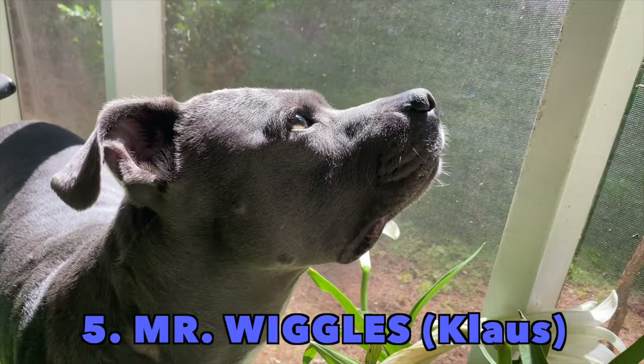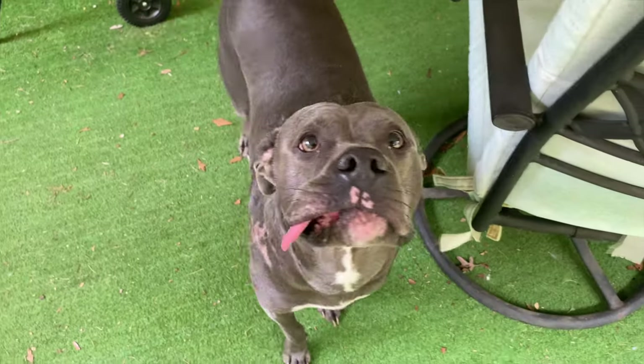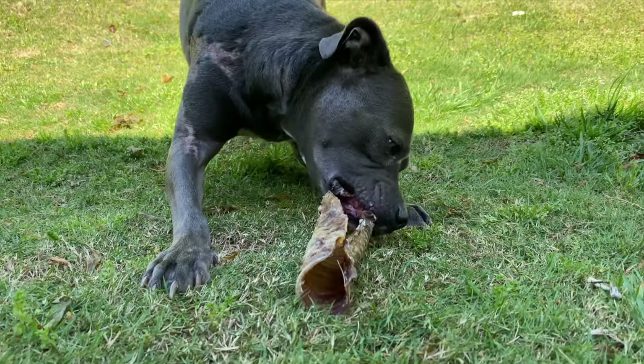Next we have Klaus, aka Mr. Wiggles. That's what I call him because when he first sees you, he wiggles his butt so fast and so hard that if his tail hits you, it's like you just got whipped.